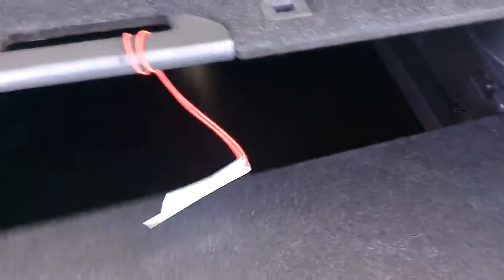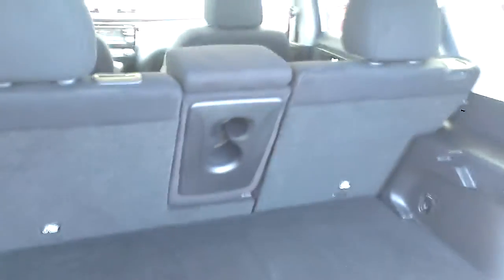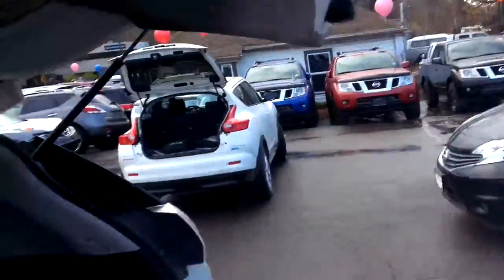There's tons of storage room in the back of the Rogue. One of my favorite features is called Divide and Hide — it's an adjustable flooring system where you can set up shelves and make compartments. It's got a place to hide the privacy cover that clips in and covers everything from the top of the seats down for valuables — out of sight, out of mind. If you're carrying bigger boxes or need more cargo room, the seats fold flat for that.